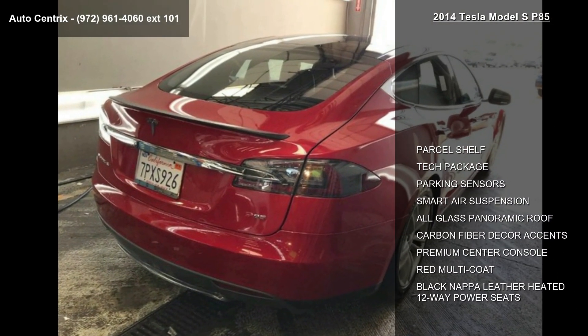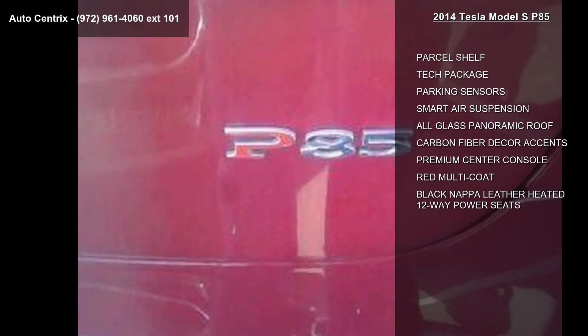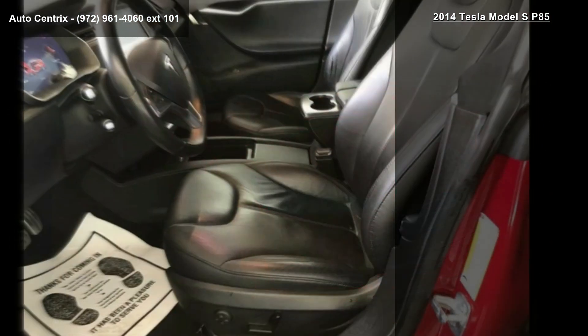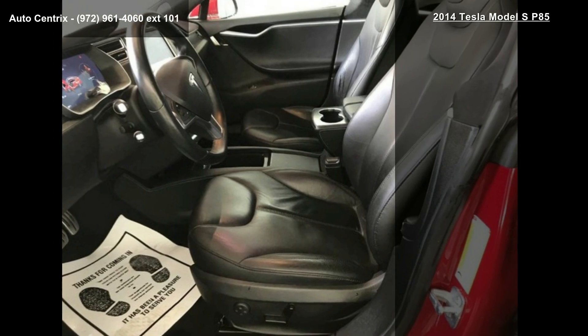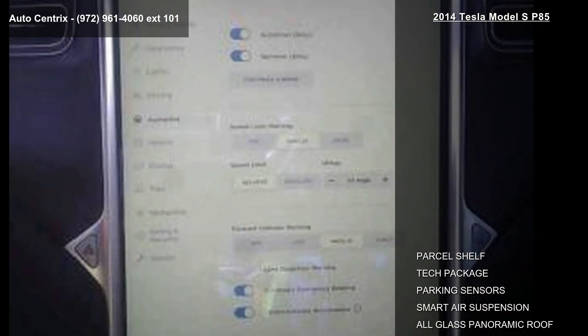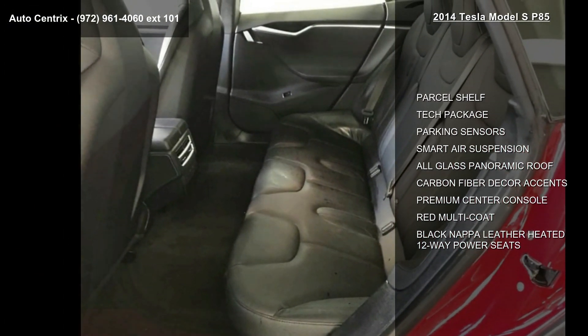Enjoy these notable features: parcel shelf, tech package, parking sensors, smart air suspension, all-glass panoramic roof, carbon-fiber decor accents, premium-centered console, red multi-coat and black Nappa leather-heated 12-way power seats. If you are looking for a solid pre-owned car, this might be the one.